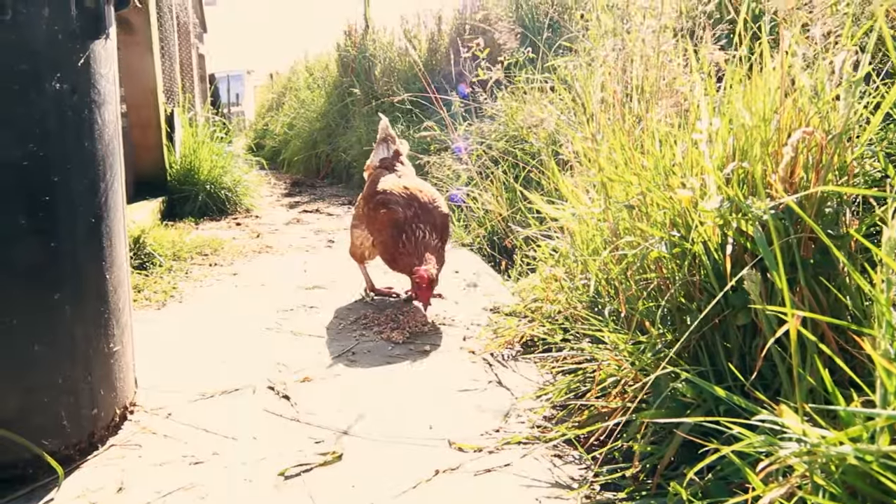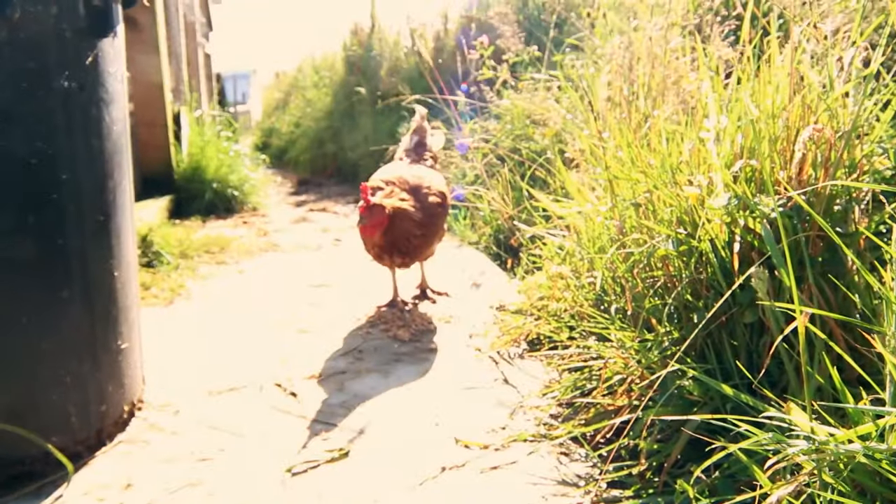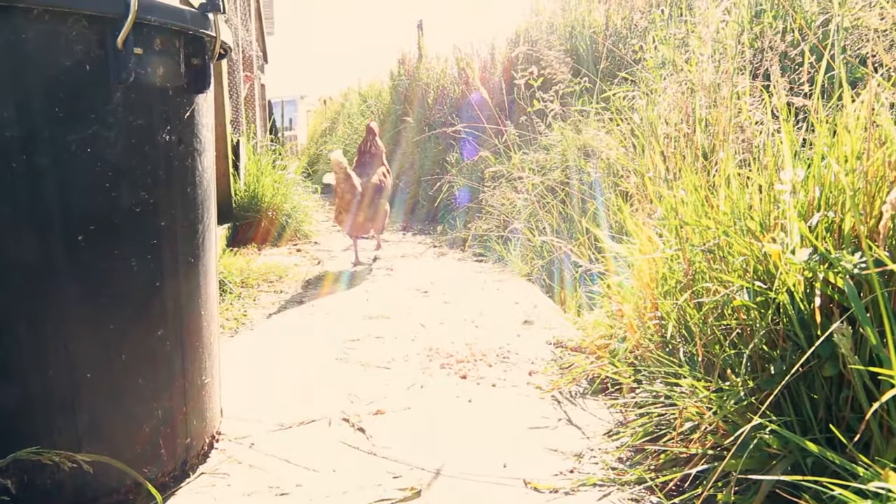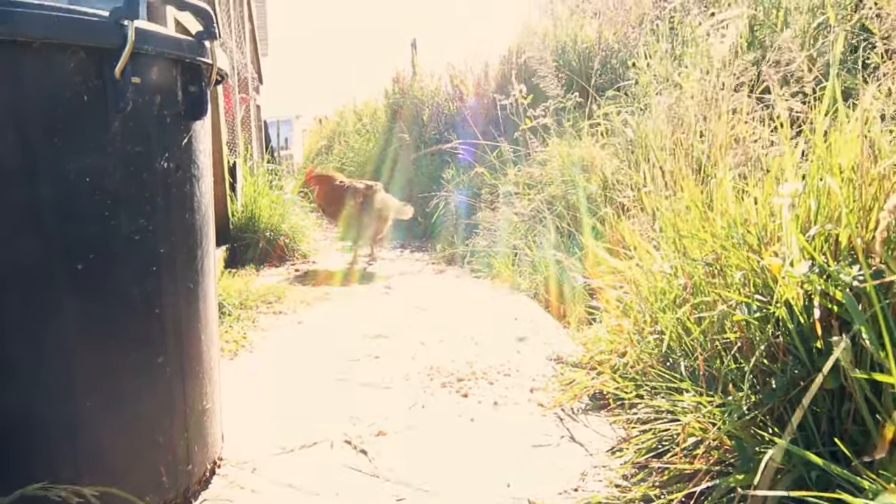Chickens have been said to be the gateway animal to homesteading and they were definitely the case for us. We got our first chickens and then eventually we ended up with this place, so definitely the gateway animal for us. For chickens you can keep them in town, you can keep them in a relatively small area. They say chickens only need 10 square feet or one square metre each to be relatively happy. Obviously if you can let them out to free range that's even better, but you can keep them in quite a small coop and give them a decent size run.